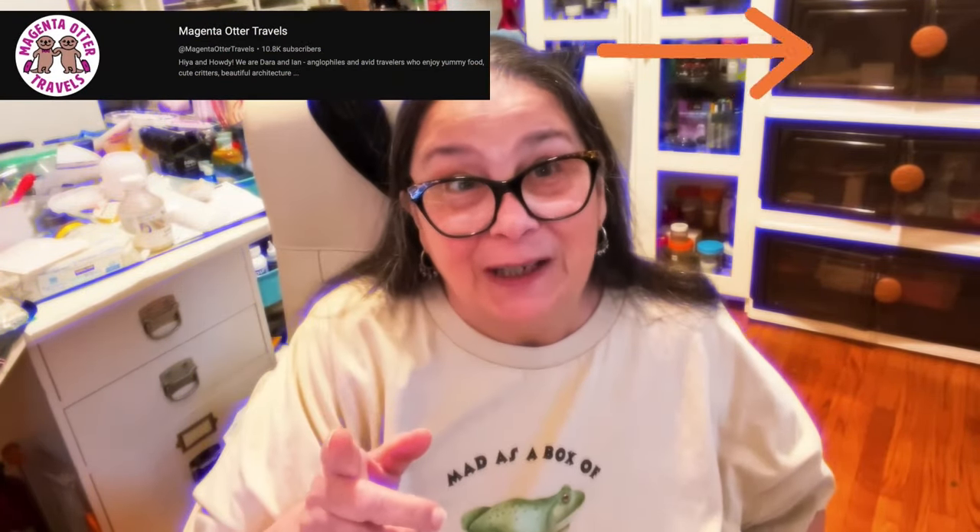Okay, this is part two of the unboxings today. Look at this shirt — Magenta Otter Travels, another great channel. I love watching her. This is a shirt that I bought and I thought it was hysterical: 'Mad as a box of frogs.' I don't even know what that means, but I thought it was hysterical. But when you look it up and find out what it means, you're going to laugh too.